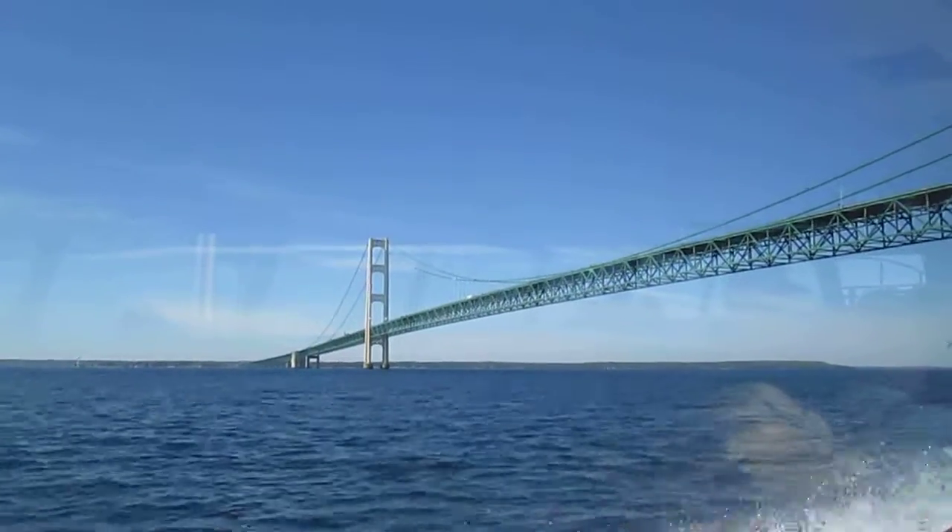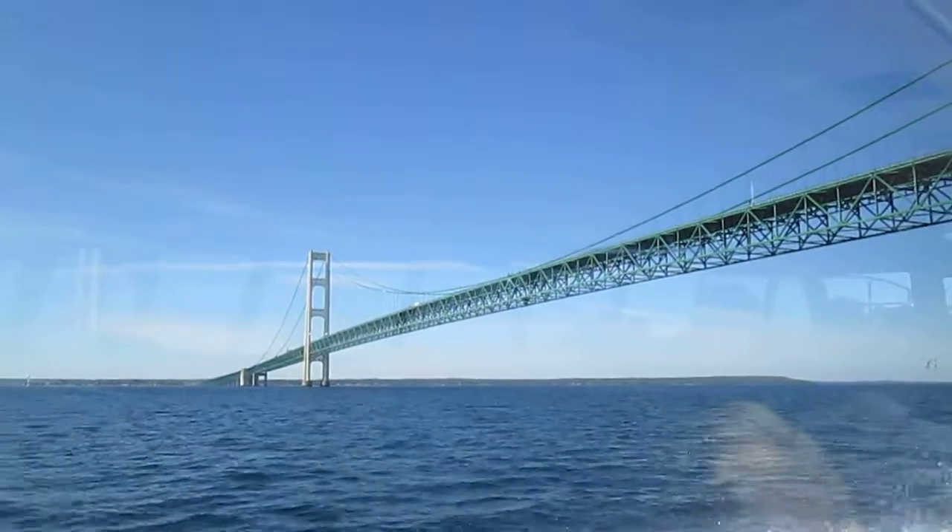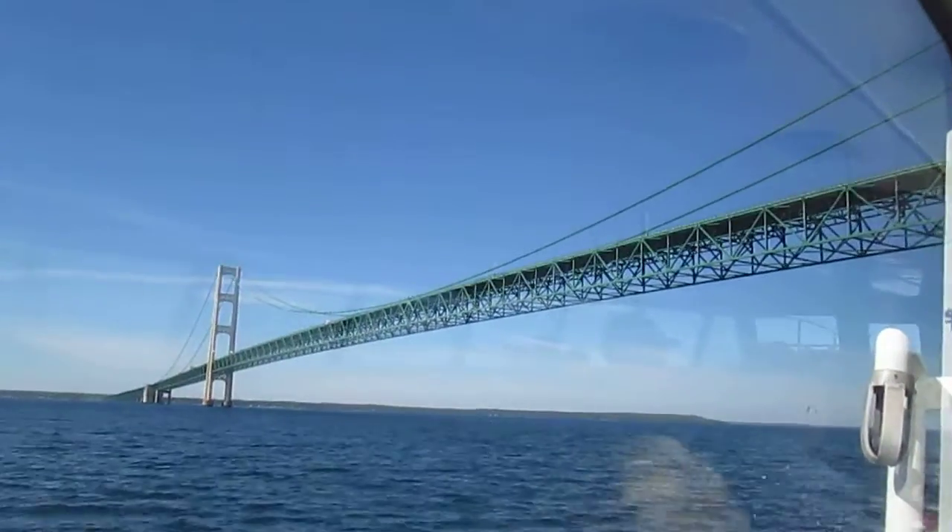We've got a place to announce — if you can get a piece of paper. Well folks, here you have it: the mighty Mackinac Bridge.